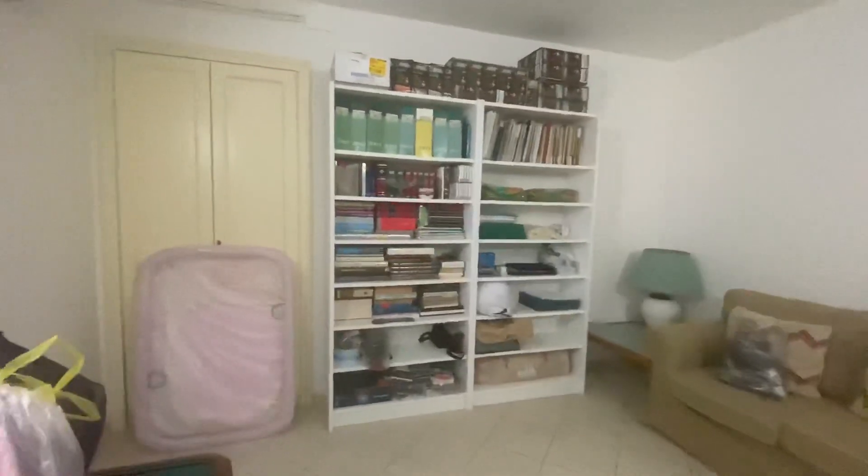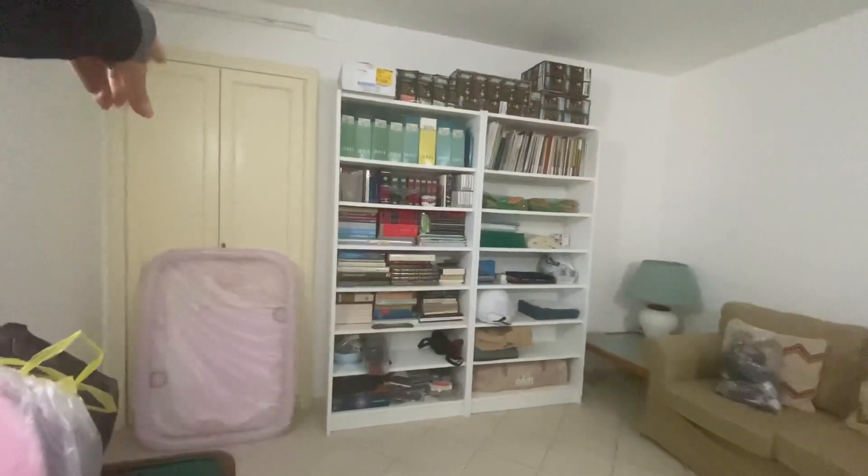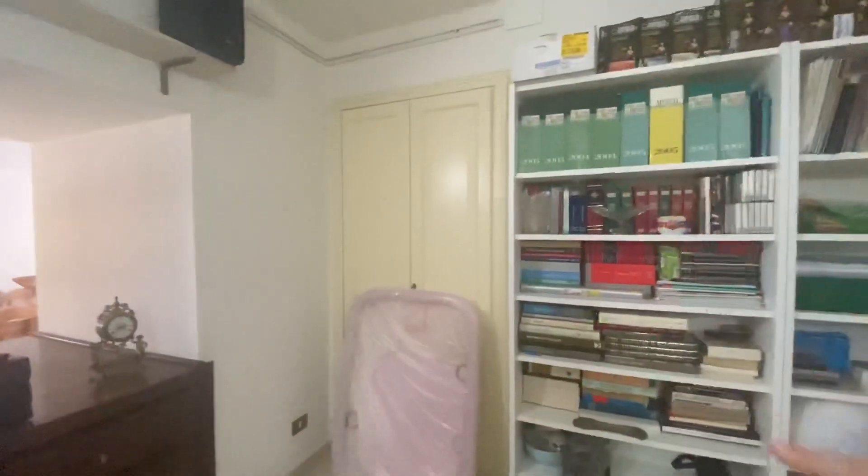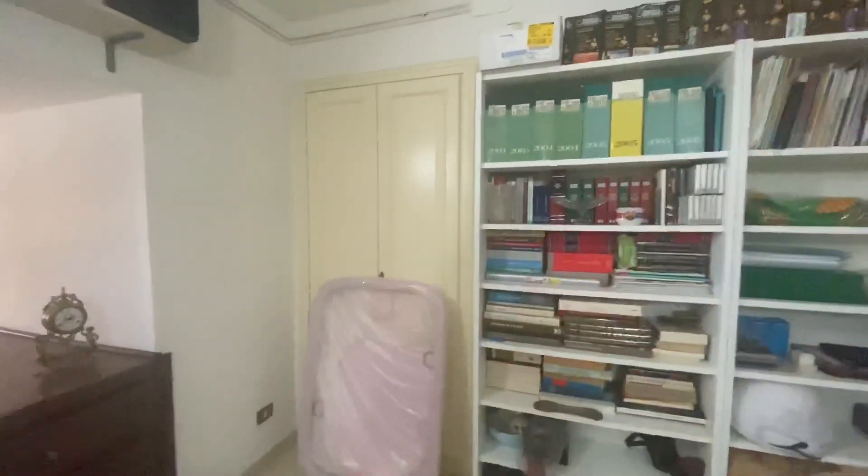And here there is an armadio — this is an armadio. This is a piece of furniture that is from the pharmacy. Excuse me, this is an armadio? An armadio on the wall — yes. So that's a built-in closet.